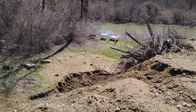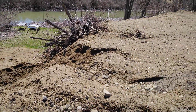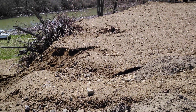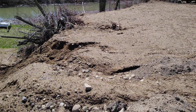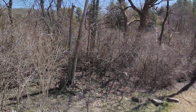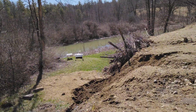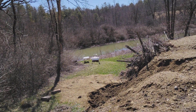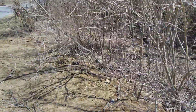Maybe a couple more loads. I threw some more seed on top of that if I don't get to filling it in. Hopefully that'll take and hold it together a little bit. No big deal if it doesn't, because that's going to be leveled off to a gradual slope eventually, so it's not a big deal if it gets washed out.